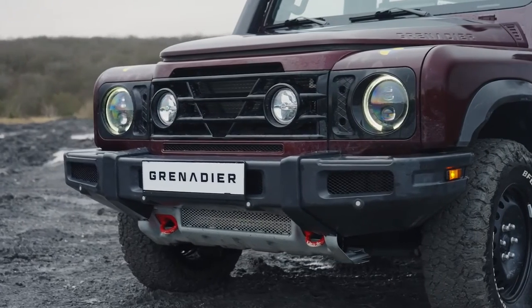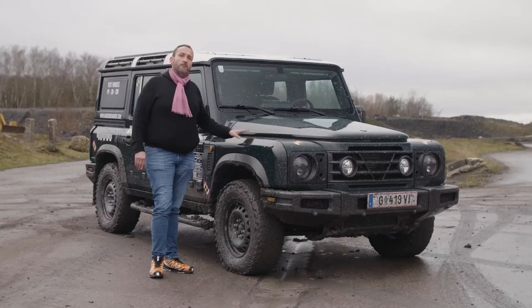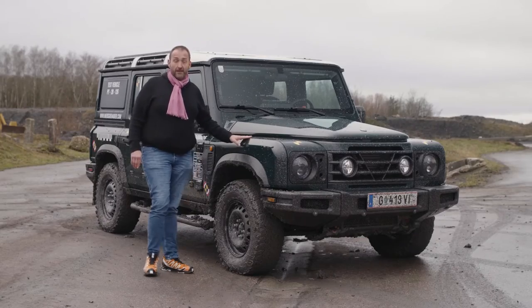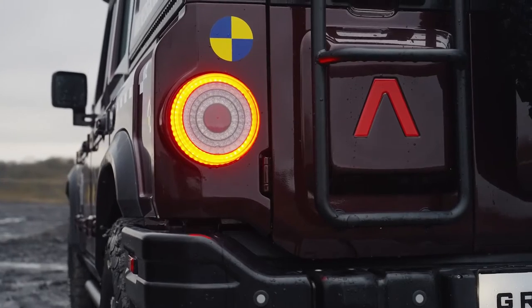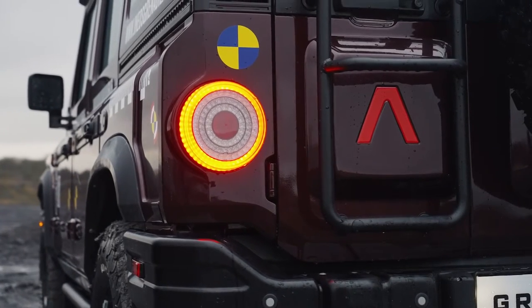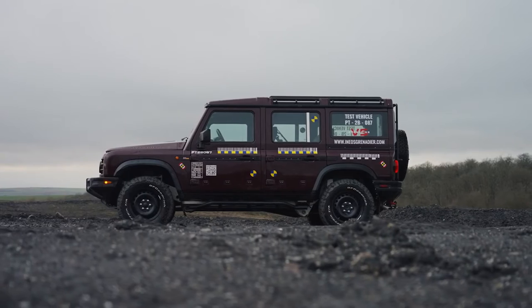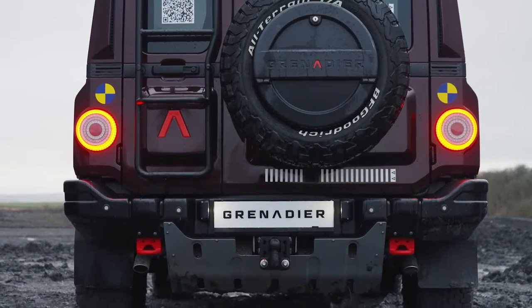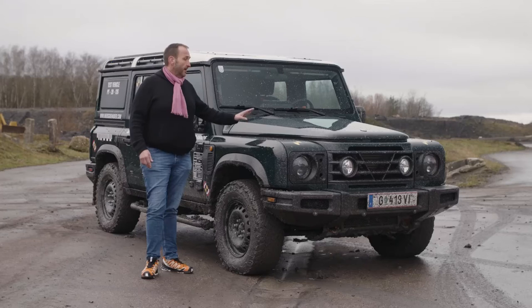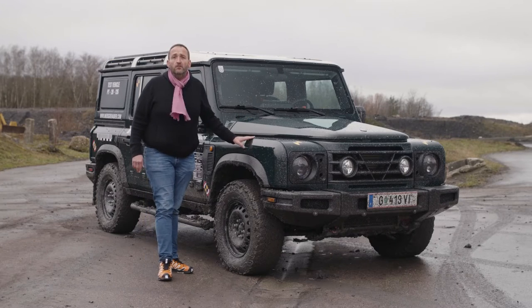It looks like the Defender but it's called the Ineos Grenadier. Built by a British billionaire who was disappointed about the way Land Rover handled the Defender legacy. So he decided to build his own, and he did this with quite an effort because he's got the money, the power, the knowledge — and now the car is almost ready for production.